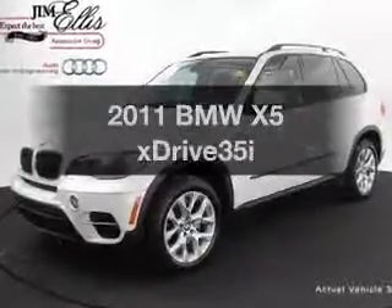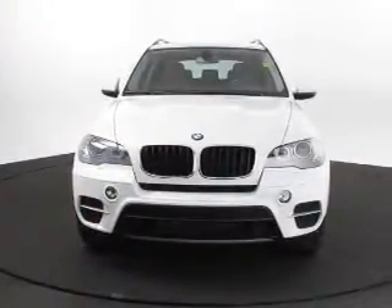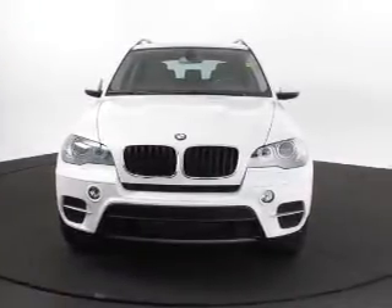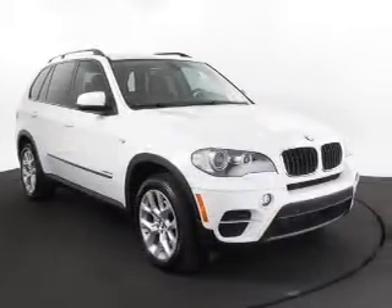Presenting the 2011 BMW X5. If you're looking for a first-rate auto, this one could be yours today. With a reliable six-cylinder engine, the powertrain includes all-wheel drive that responds smoothly to its automatic transmission.